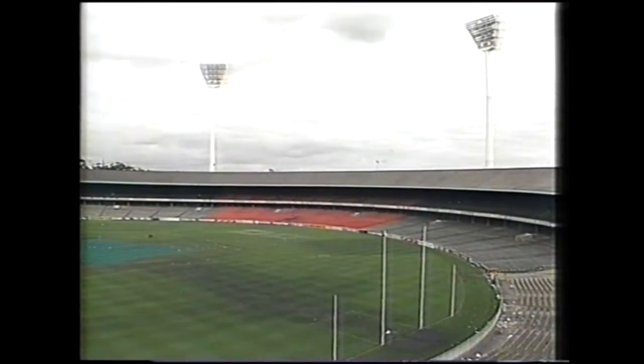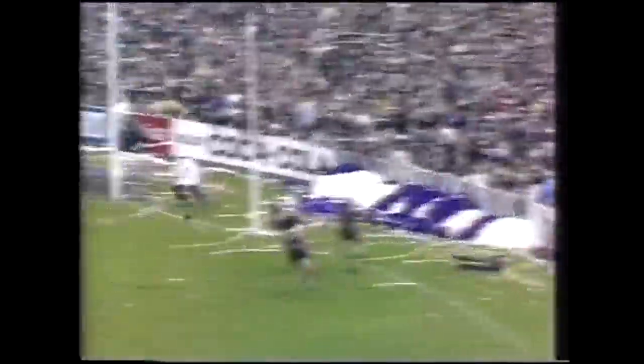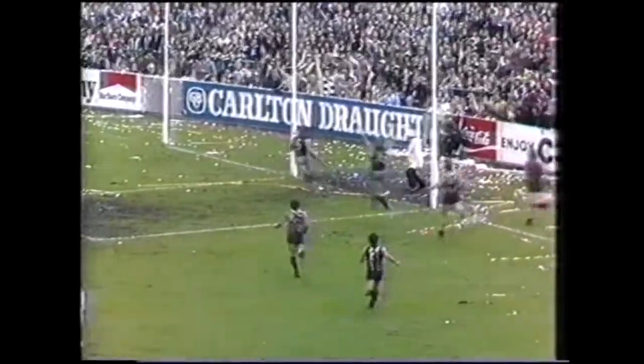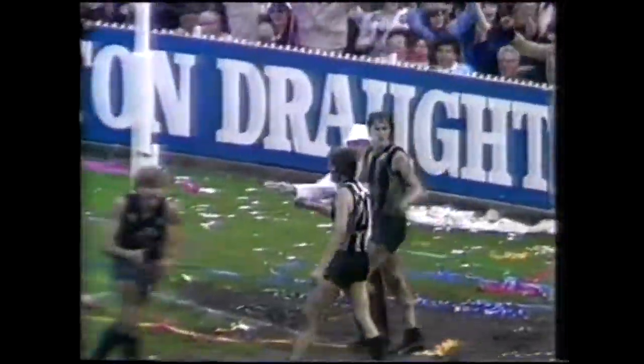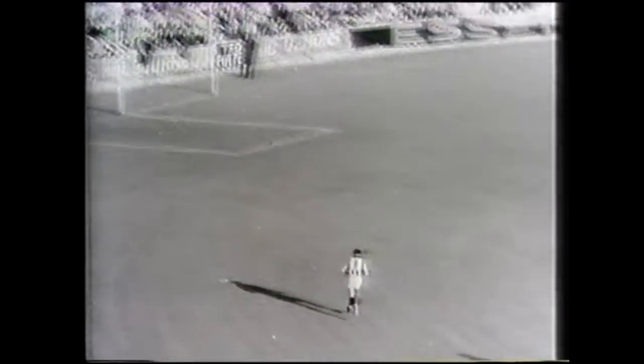Here we are on the hallowed turf itself, and not far from the spot where Bluey Adams ran on from the reserve bench, ran into Des Healey, and KO'd both of them. Over in the Carlton forward pocket in the 1979 Grand Final, Wayne Harmes went for his famous dive, knocked the ball back into play, and won the medal that had been struck in honour of his uncle, the great Norm Smith. And in the 1964 Grand Final, over on the Collingwood forward line, Ray Gabelich went for his famous run and goal.